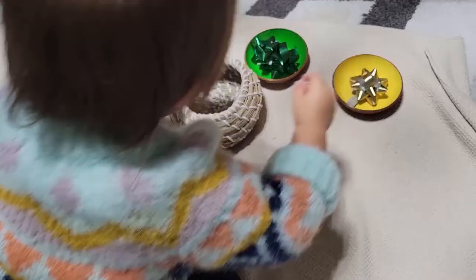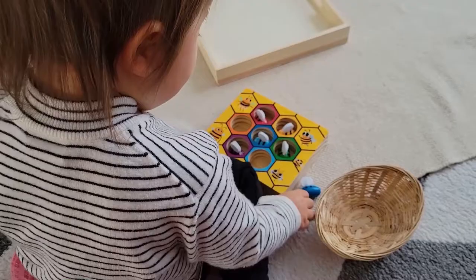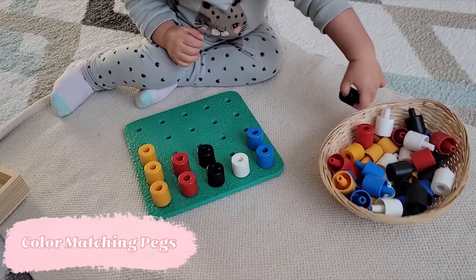There are a lot of wonderful activities that you can implement to do color matching. You can buy certain activities like this one which work the pincer grasp and use tongs later, DIY a lot of materials — I've also presented some on this channel — or you can utilize activities that you already have, like these pegs in a pegboard. We're using them for color matching now.